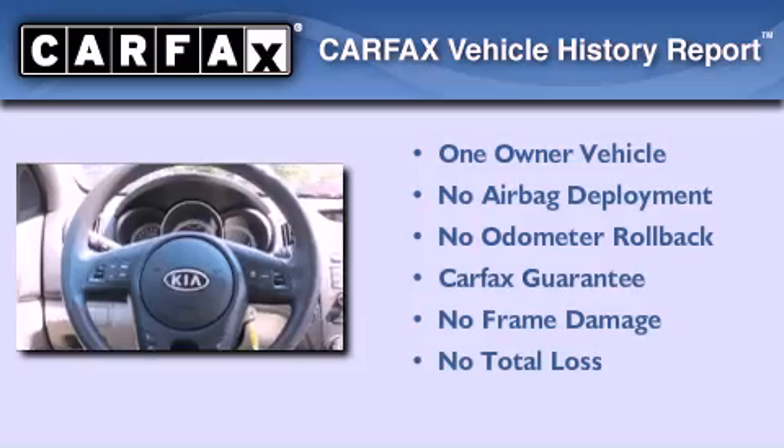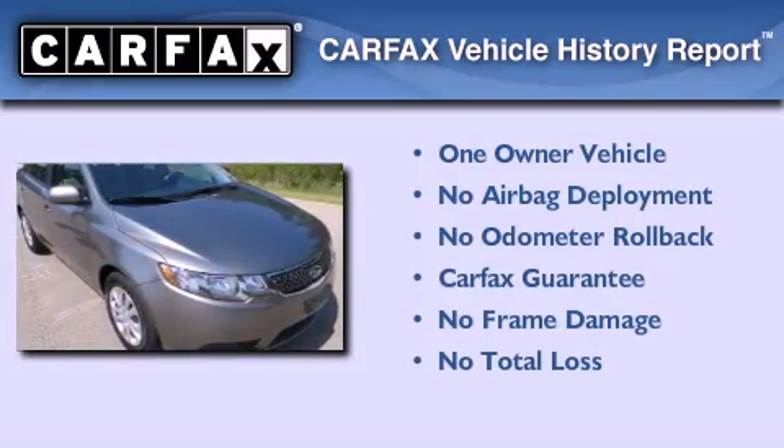This Kia has had only one owner and it qualifies for the Carfax buyback guarantee.